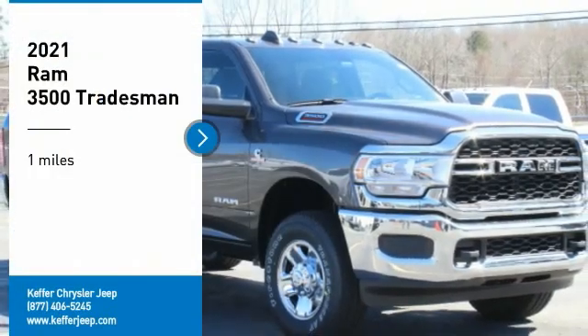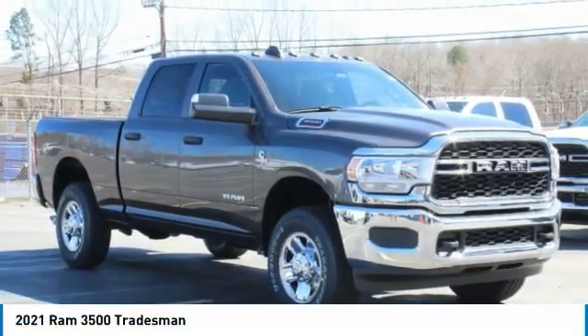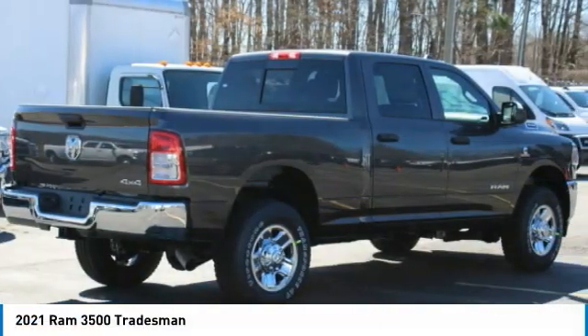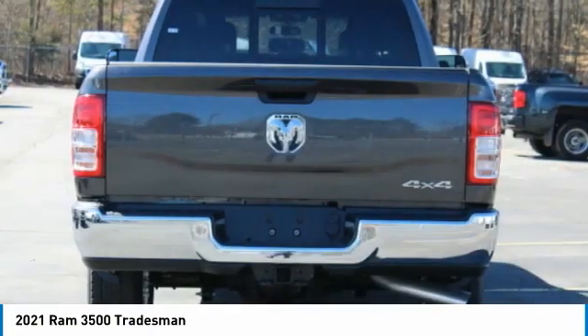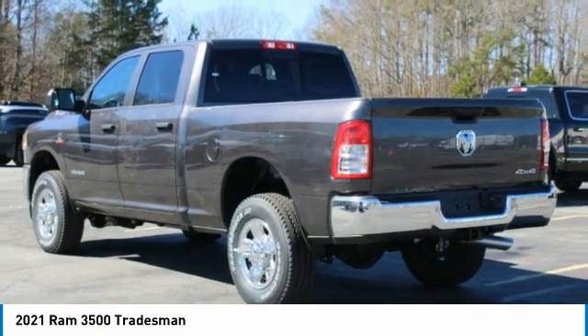Looking for the right vehicle? Check out the 2021 RAM 3500. The RAM 3500 is a solid option for truck buyers in need of hauling capacity and serious towing. With names like Hemi and Cummins under the hood, there is plenty of muscle to back it up.